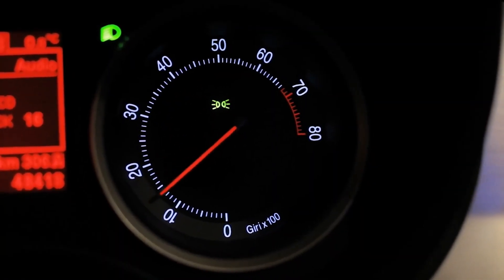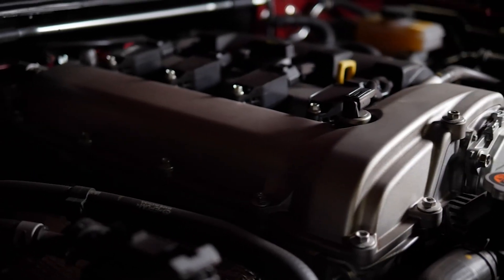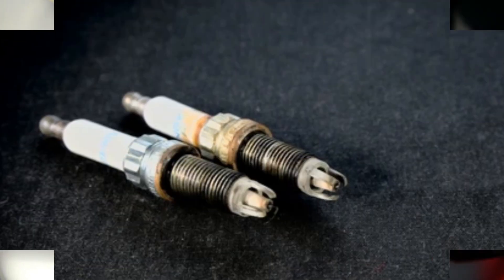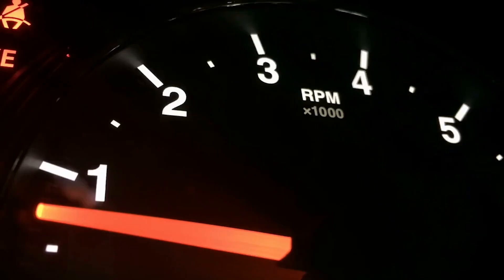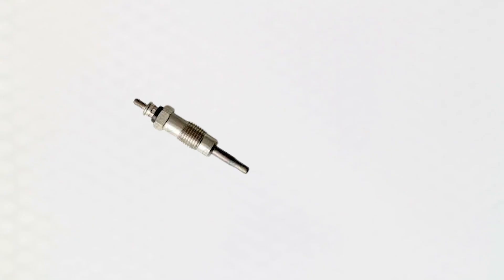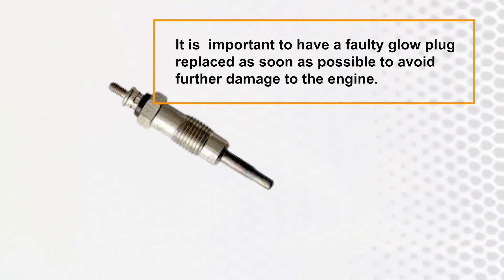Rough idling — if your engine is trembling and shimmying like a scared puppy, you may have a difficult idling problem. Idling problems can be caused by a variety of issues such as a clogged air filter or a malfunctioning fuel pump, and it's important to have your vehicle inspected by a mechanic. A faulty glow plug is another common cause of harsh idling — if the air-fuel combination isn't properly heated, your engine may have trouble keeping a constant idle, causing incomplete combustion and increased emissions. Replace a faulty glow plug as soon as possible to avoid further engine damage.